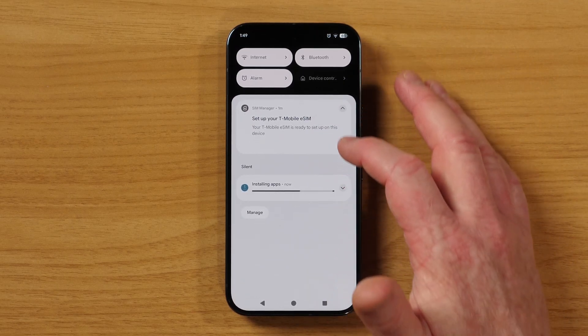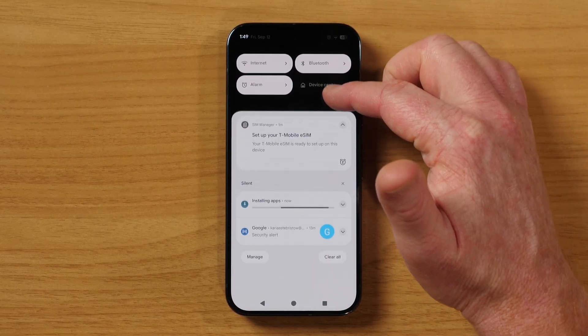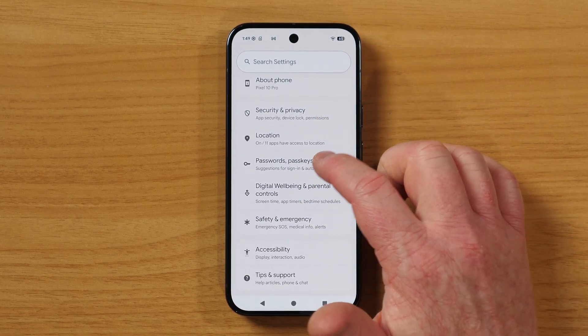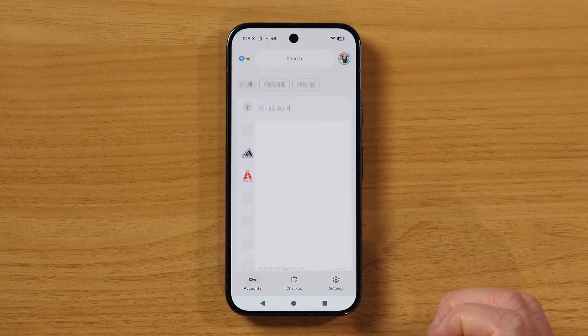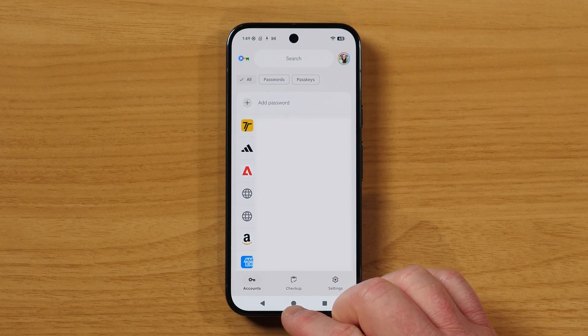Let me show you how to make sure that is set up. I'm going to pull down from the notification panel twice, or you can find the settings app. I'm going to tap settings and go into passwords, passkeys, and accounts. Right here we have Google Password Manager — we're going to open that up. Everything is there ready to go for when we sign into an app while we are waiting for everything to download.